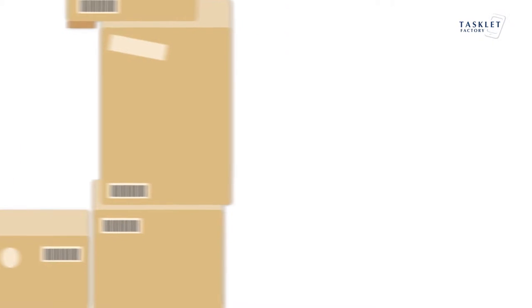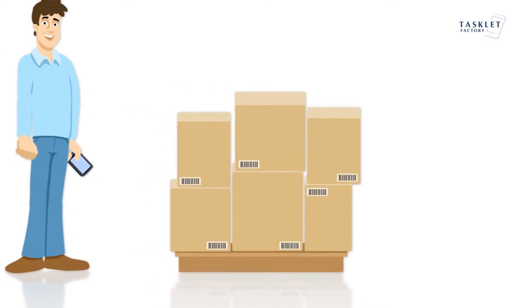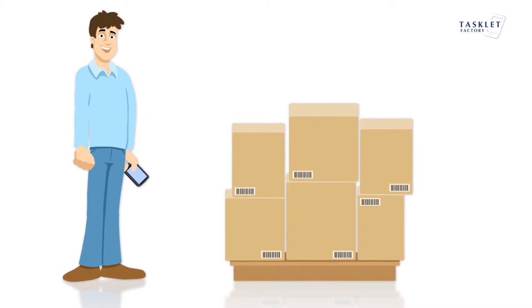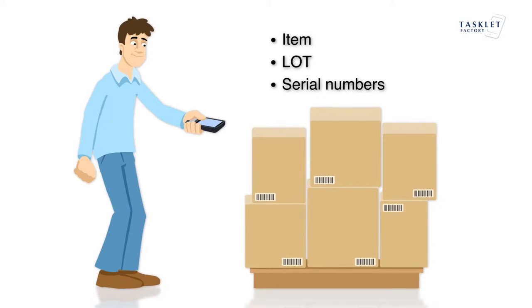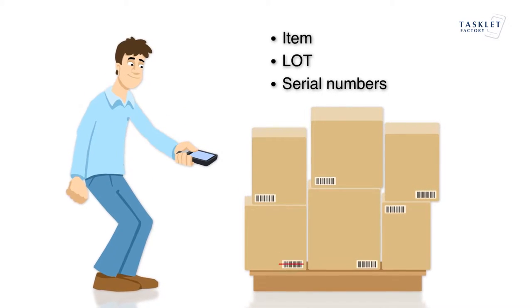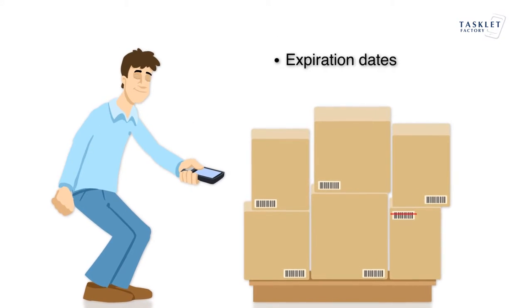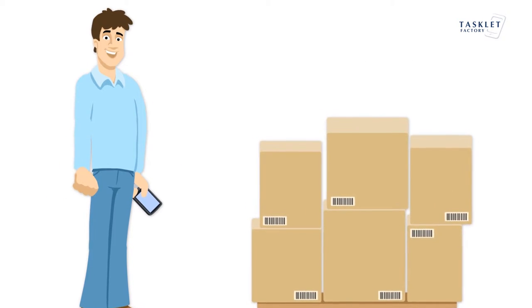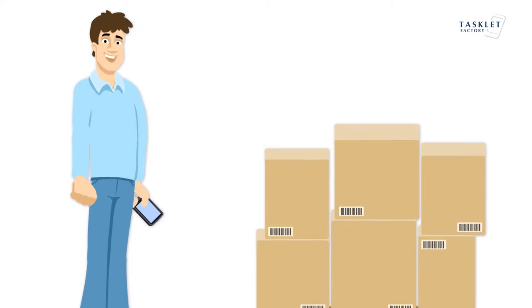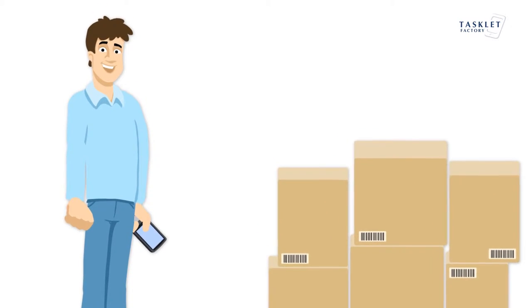Let us start with receiving inbound goods. Mobile WMS ensures that you can receive goods quickly and efficiently. Items are scanned and controlled by item, lot, and serial numbers. Just scan and check the information on the screen. If items require expiration dates, you can handle this as well. The flow is designed for warehouse data collection and consists of simple, good-looking, and clean screens that guide the user through the process step by step.